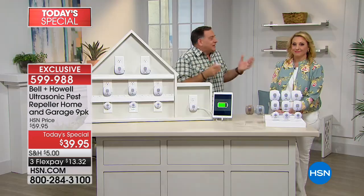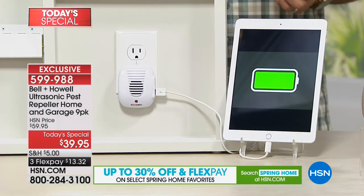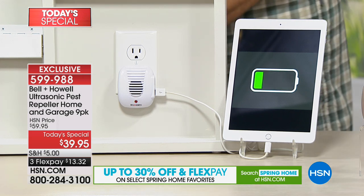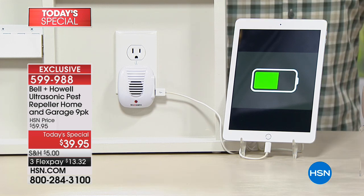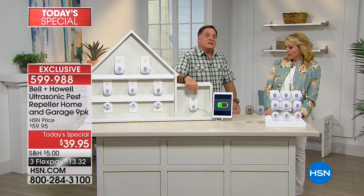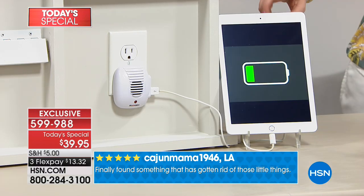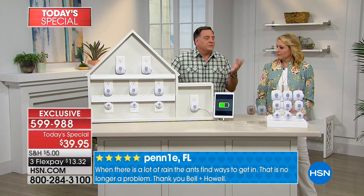Think about what you pay just for a USB charger to charge your phone or iPad. These work — my wife and I were at our lake house and neither of us brought a cell phone charger. But we had Bell and Howell Pest Repellers with USB ports, and I used one to simultaneously charge both of our phones. It worked like a charm. You get two plugs, so you can charge two devices at the same time.